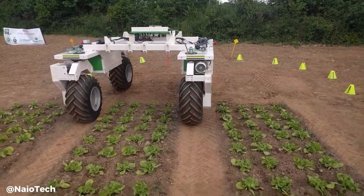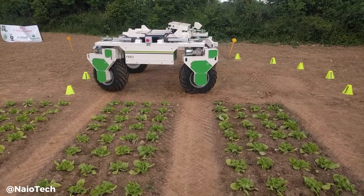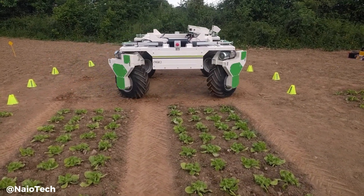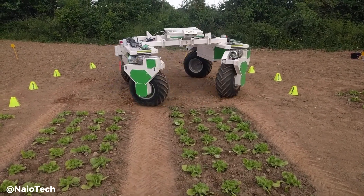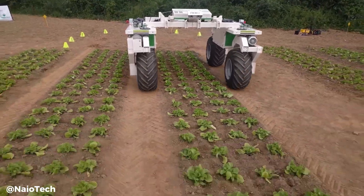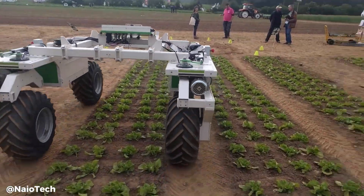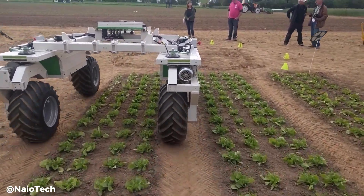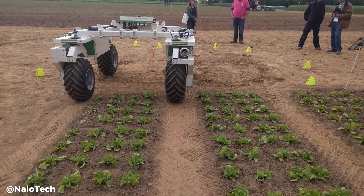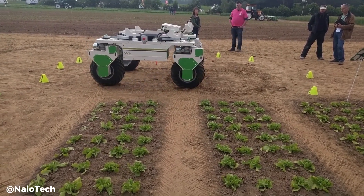The Dyno is a revolutionary autonomous straddling robot designed to revolutionize the way we approach large-scale vegetable farming. This innovative machine is equipped with advanced sensors and artificial intelligence to navigate fields with precision, mechanically weeding crops without the need for chemical herbicides. By straddling crop rows, Dyno can effectively remove weeds while minimizing soil disturbance and crop damage. This not only reduces labour costs but also promotes sustainable agriculture by reducing reliance on harmful chemicals. With its ability to work autonomously, Dyno offers farmers a reliable and efficient solution for maintaining healthy and productive crops.